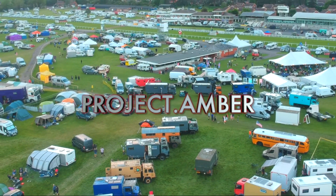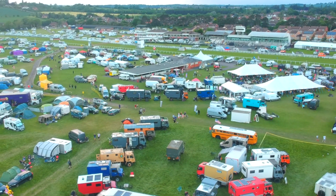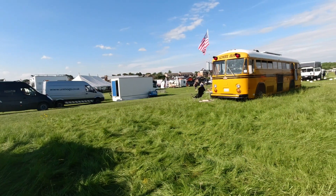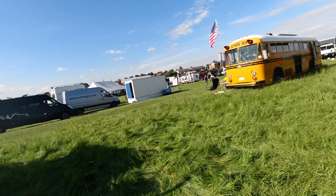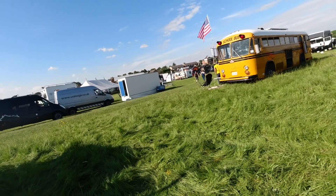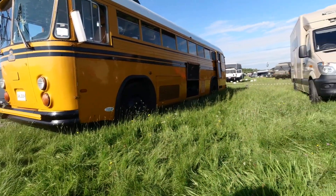Previously you saw us at the Adventure Overland show in Stratford, and in that video there was a little glimpse of an amazing school bus that was there. A lot of people agreed that despite not being an overlander, it stole the show. You just don't see many of them in the UK, especially the flat-fronted ones. The owners Simon and Alison were kind enough to let us look around and even have a bit of a tour.